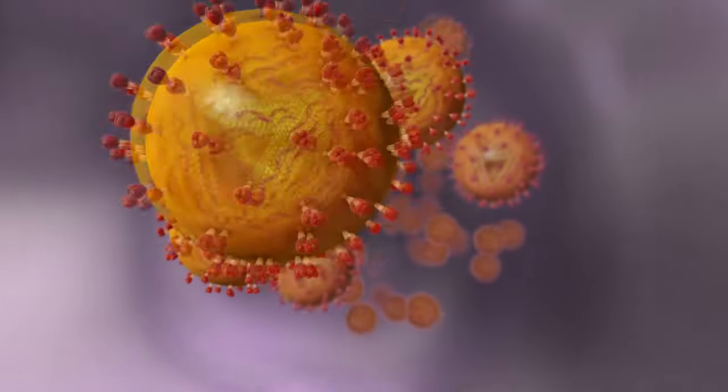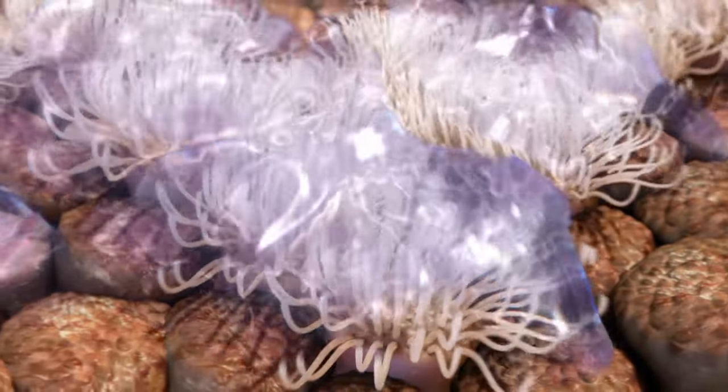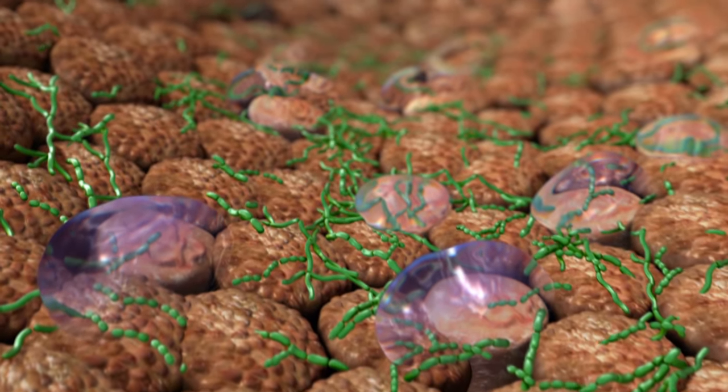After entering the bird's body, IBV quickly reaches its primary targets: the trachea and the bronchi. As a result of infection, the cells lose their cilia. The natural barrier against invading pathogens is progressively destroyed, opening the door for secondary infections with other viruses or pathogenic bacteria.